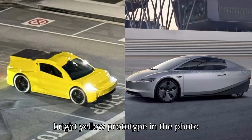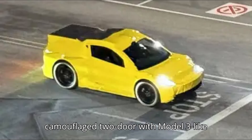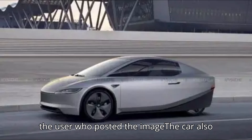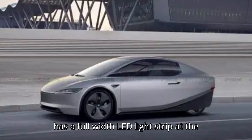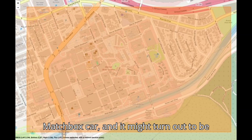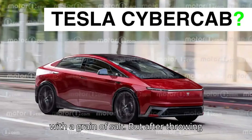The bright yellow prototype appears to be a heavily camouflaged two-door with Model 3-like headlights. According to BupitySmop, the user who posted the image, the car also has a full-width LED light strip at the rear akin to that of the Cybertruck. The whole thing looks like a life-size matchbox car, and it might turn out to be just a bad joke, so we're taking this with a grain of salt.